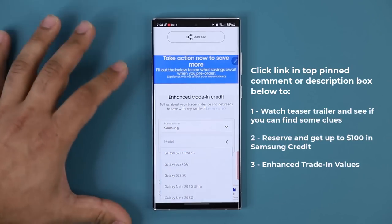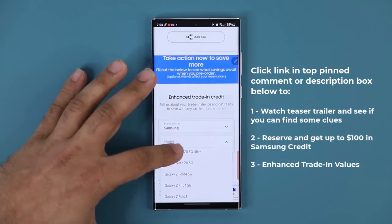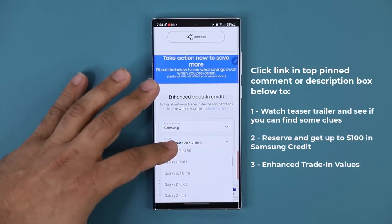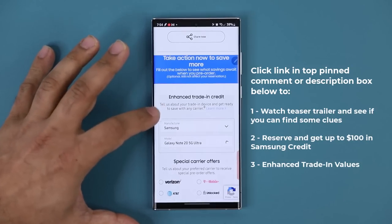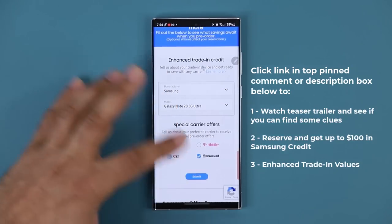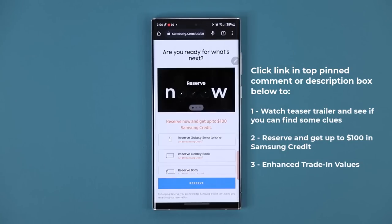You can specify which phone you want to trade in — let's say Samsung, and let's say the Note 20 Ultra. I am surprised they don't have the S21 listed here — oh, it's right here. So scroll down, unlock version or whatever you've got, tap on submit, and you're going to be good to go. That's all you need to do to reserve and watch that trailer.